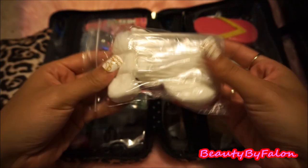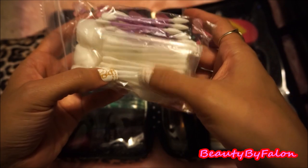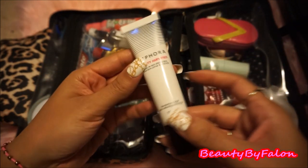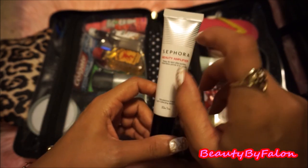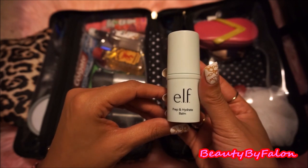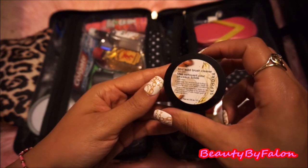I have a little sample pack of makeup remover applicators for your eyes. I have some regular Q-tips, some cotton swabs, and some cotton rounds to take my makeup off. I have a Sephora beauty amplifier — it's kind of like a dupe for the Becca Backlight, which I do own, but they're very similar. This is the e.l.f. Prep and Hydrate Balm, which I like to put on before makeup. I have an e.l.f. eye brightener, and I have a Sephora brush cleaner mini.